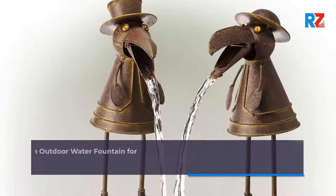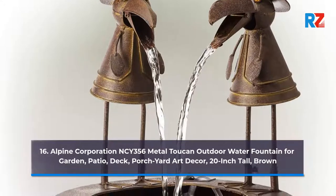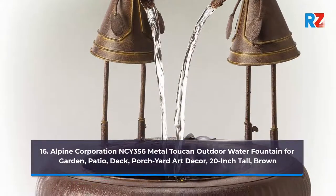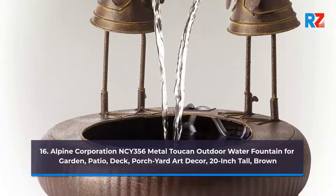16. Alpine Corporation NCY356 Metal Toucan Outdoor Water Fountain for Garden, Patio, Deck, Porch Yard Art Decor, 20-Inch Tall, Brown.